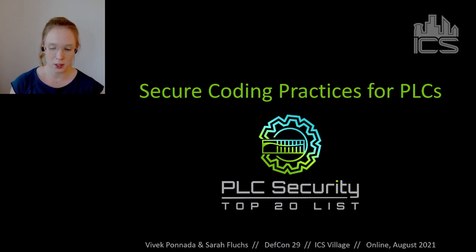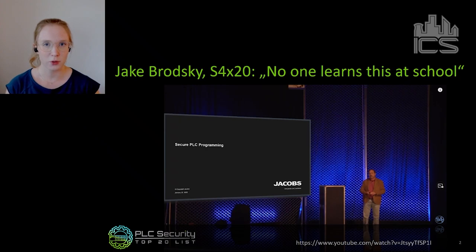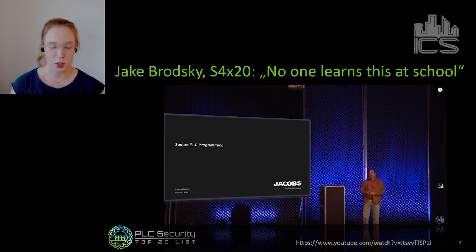We'll cover why it's important, why we did it, and how we did it. The Secure Coding Practices Project is about writing secure coding practices for PLCs — programmable logic controllers. It was sparked or inspired by Jake Brodsky, who gave a presentation at S4 in 2020 in Miami. The presentation was on secure PLC programming, with hints and tips on how someone who's been working in the field for many years programs a PLC to be more reliable and more secure.